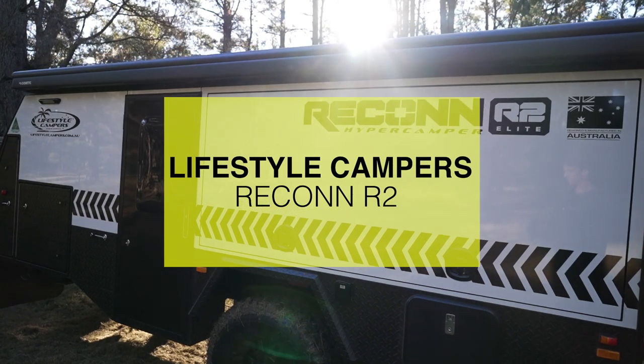If you haven't heard of the name Lifestyle Campers before, get ready — this is going to be one of the biggest camper trailer names over the next few years, and it's all because of models like this: the Recon R2. I'm going to be a little bit biased here because this is my favourite camper trailer on the market right now, and today I'm going to show you guys why.